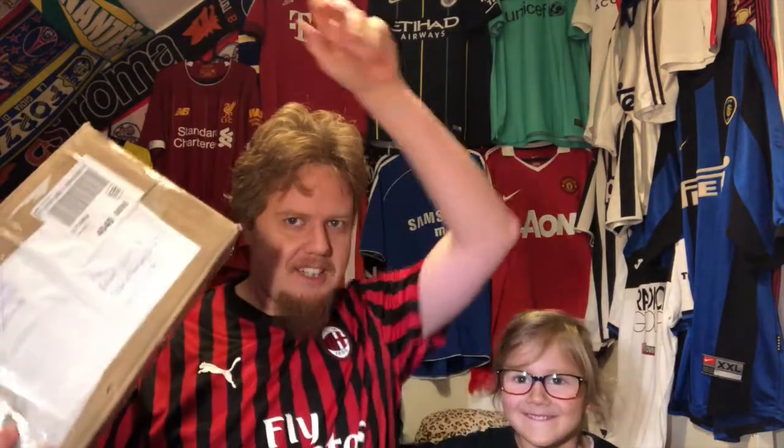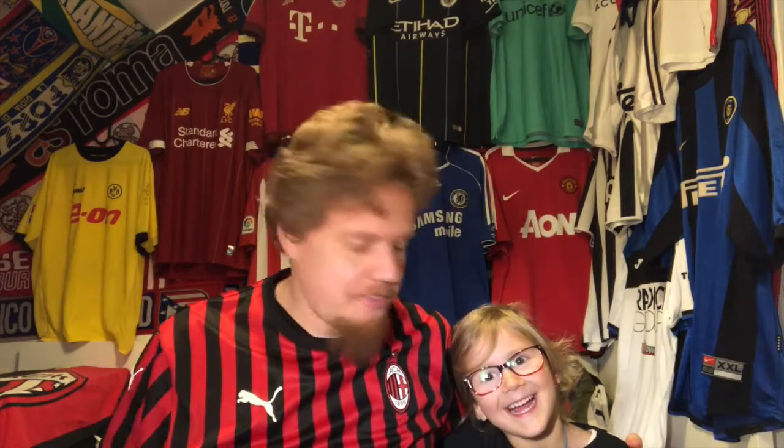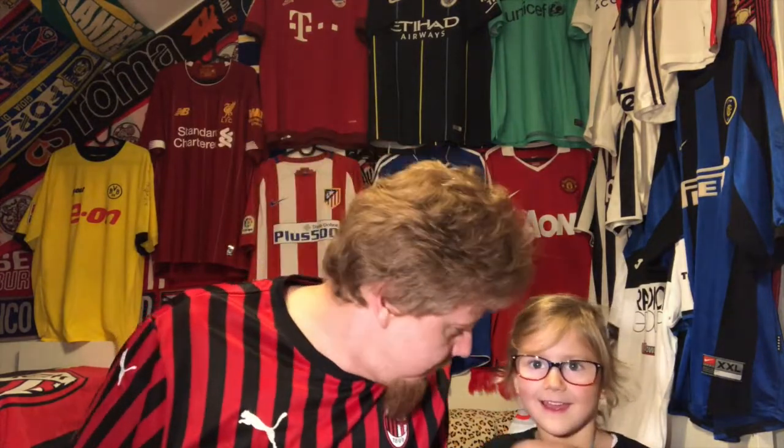Hello, Soccer Universe here. We have another video and another special guest — my little daughter. We have another parcel, and there is one shirt in there that my little one picked, which is why she wanted to be here in the video. Shall we open it? It's two Nike jerseys, which is why I'm wearing Puma.